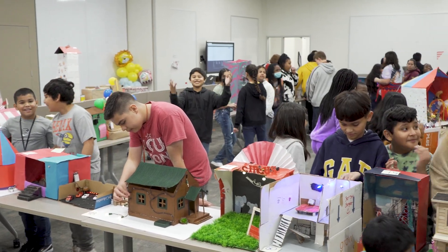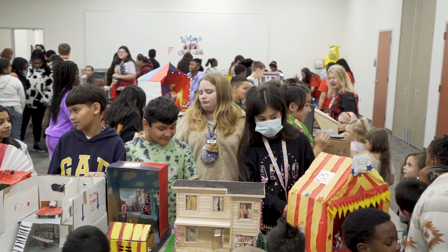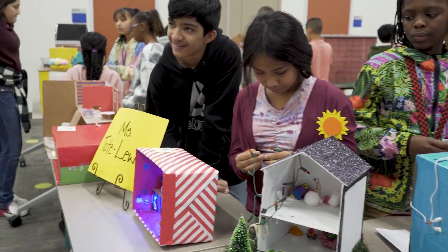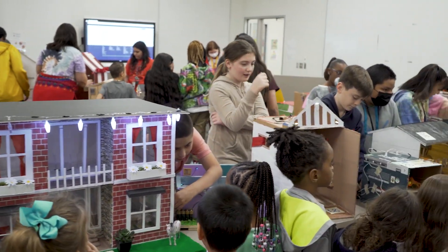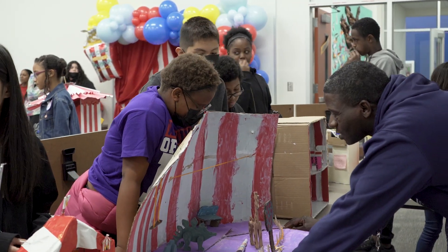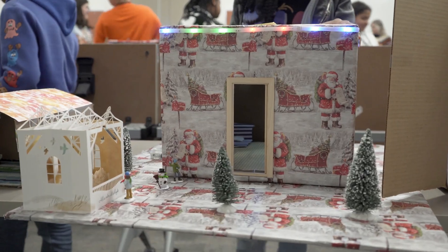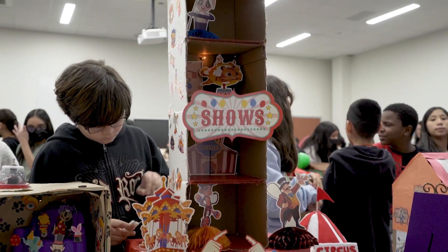Hi, I'm Miss Tate-Lewis here at H.T. Jones Elementary, and today we are presenting our fifth grade Circuit of Lights project. With this project, our fifth graders are presenting their homes that they have created with their families to bring in family engagement and bring the curriculum of science into the home. They have constructed their homes and embedded circus themes, while also embedding their circuits which turn on and off their lights — which is one of the TEKS that we are teaching in science.